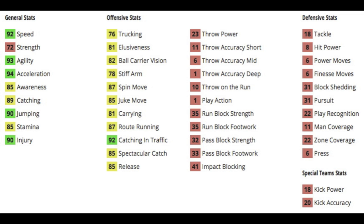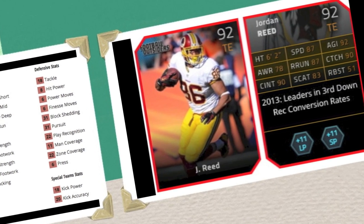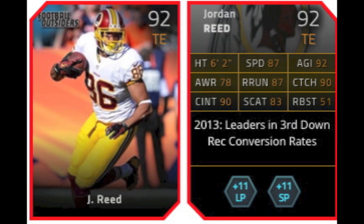93 agility — nice. Decent catching stat at 89, but a decent 92 catch in traffic.